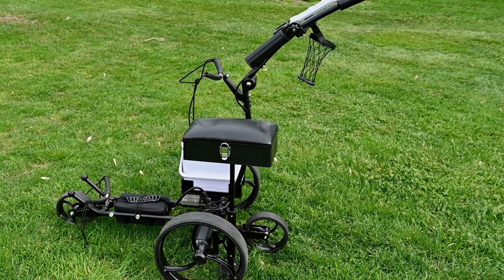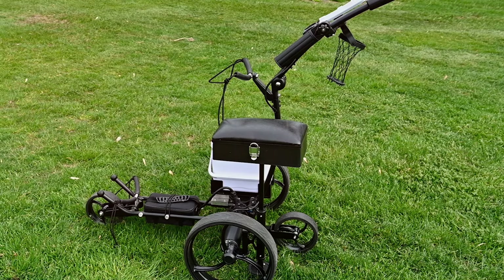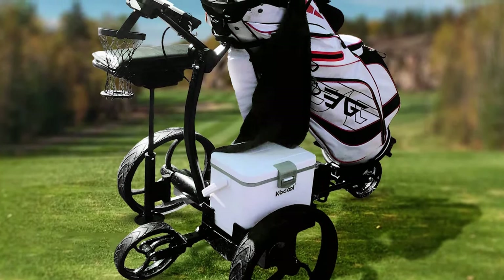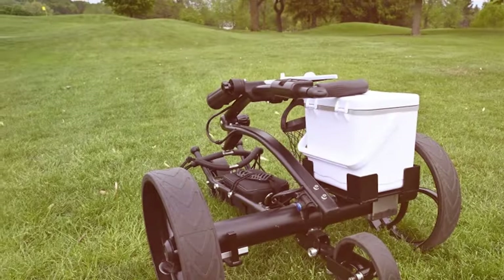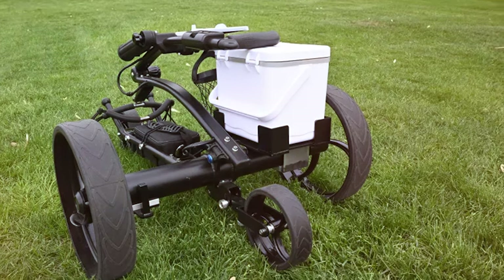Now let's talk features. The Super E Caddy Pro comes equipped with a built-in GPS system, helping you make precise club selections. It also features a remote control for added convenience and a comfortable handle for manual operation. In terms of effectiveness, this cart provides a smooth and reliable performance, ensuring you can focus on your game. When it comes to specifications, the Super E Caddy Pro boasts a powerful motor and a long-lasting battery, allowing you to complete your rounds without worries.